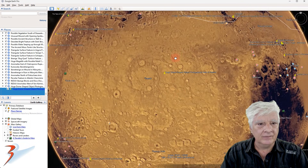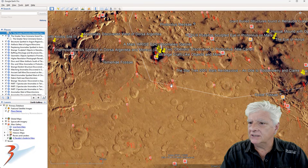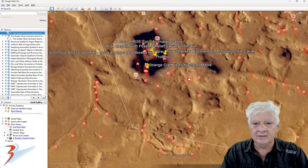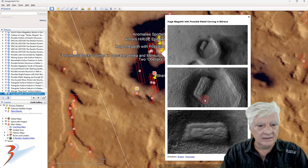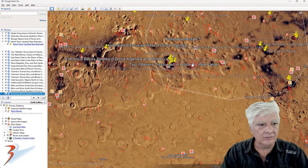Let's have a look at some of the sites up to the north. This is in a region called Protonus Mensae, and we are in Maroe Crater, or depression. I found this huge block inside a circular depression. It seems to have an engraving on it, or relief carved into it. Let's have a look at one other site.